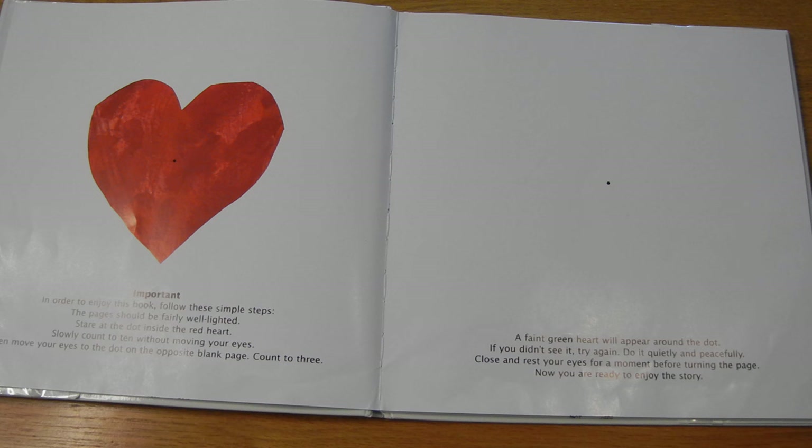Alright, I'm going to give it a try. Ready? So we're supposed to stare at the dot inside the red heart and count to ten without moving our eyes. Ready? One, two, three, four, five, six, seven, eight, nine, ten. Count to three. One, two — oh my goodness — three. Did you see it? It was very faint, but I saw it. Alright, if you didn't, try it again. And then we're going to close our eyes just for a second and turn the page.